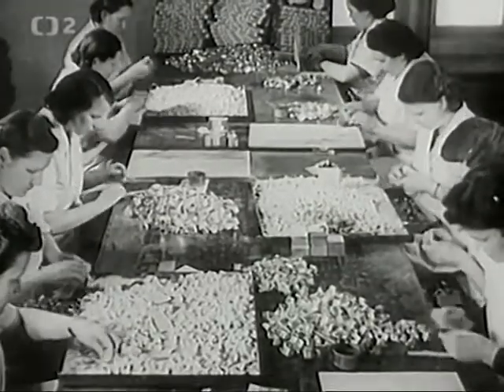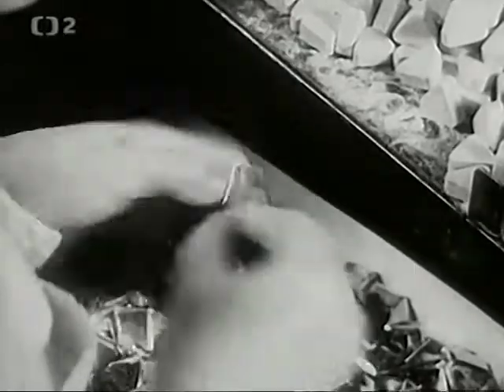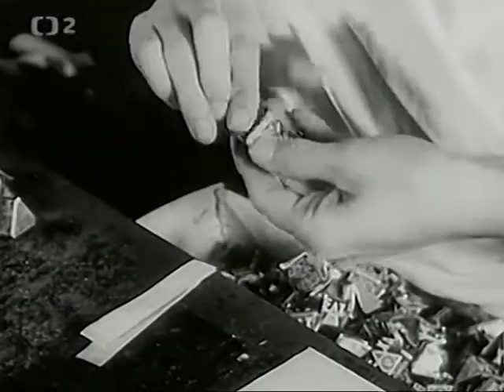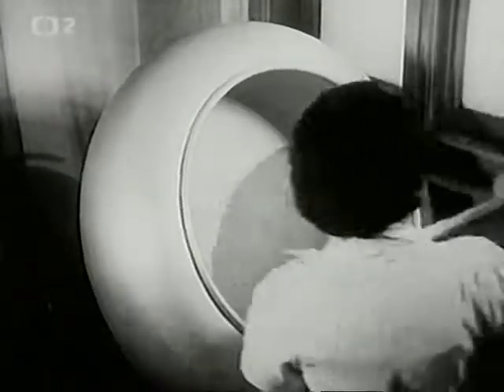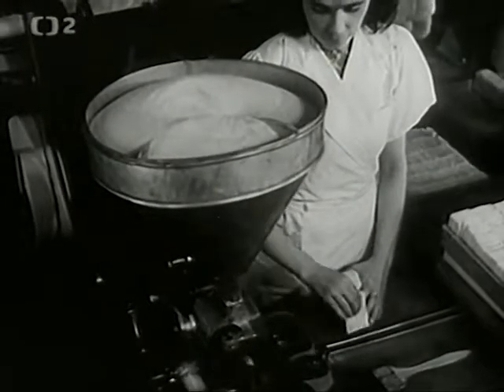Povšimněte si rychlosti a zručnosti, se kterou dělnice šuměnky balí. Tady zase jiný způsob výroby šumivých prášků — cukrový prášek se míchá s rozmanitými přírodními ovocnými kyselinami a takto získaný šumivý prášek se sype na stroji do sáčků. (Notice the speed and skill with which the workers package the šuměnky. Here is another method of producing effervescent powders — sugar powder is mixed with various natural fruit acids, and the resulting effervescent powder is poured by machine into bags.)